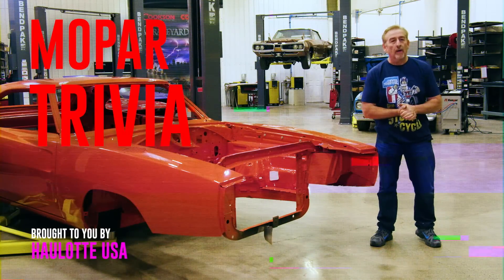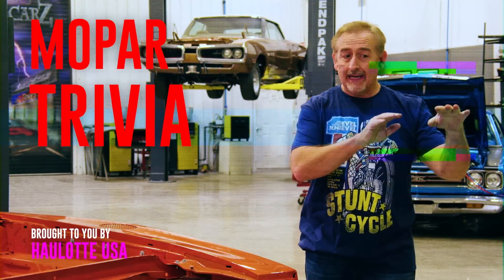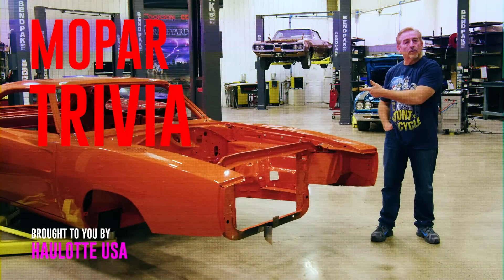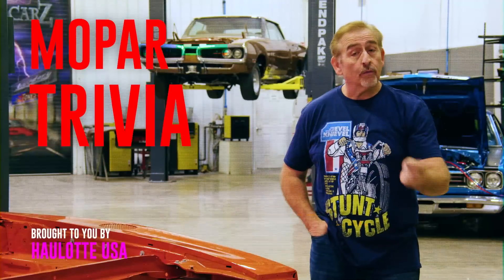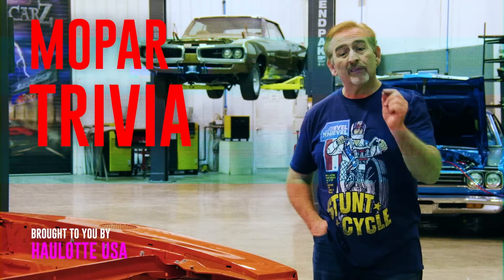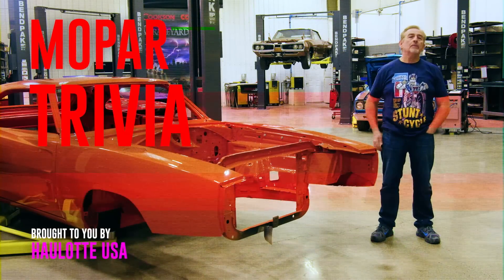What was the standard engine in our Charger Daytona? The 1969 Dodge Charger Daytona was based on a 1969 Dodge Charger RT, and that RT had a standard 440 Magnum. So our Daytona had a 440 Magnum as the standard engine with the Hemi being the only option. The 383 Magnum was available in a 1969 Dodge Charger that was not an RT. The 440 six pack wasn't an available option on the Dodge Charger until the 1970 model year.